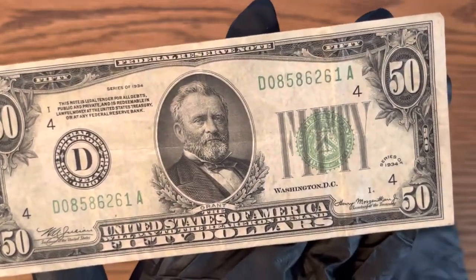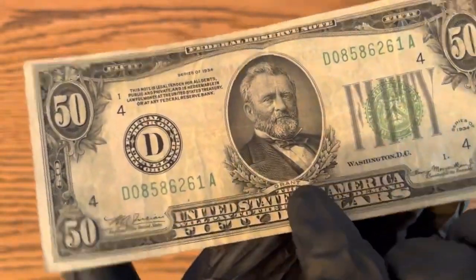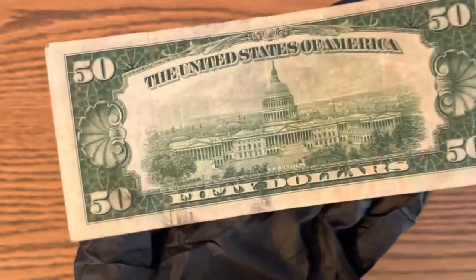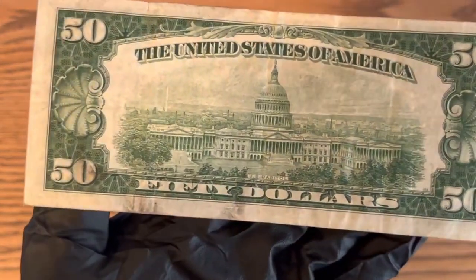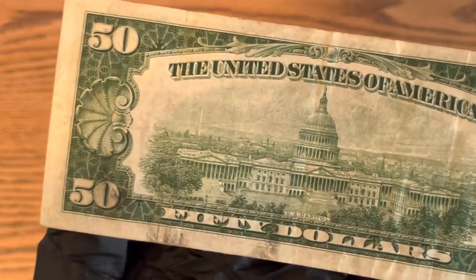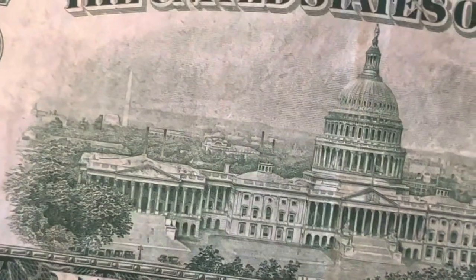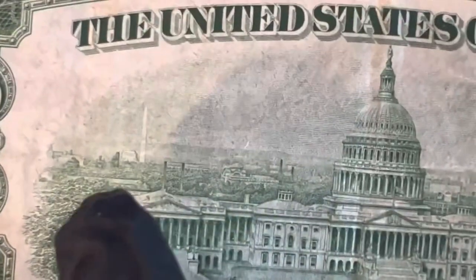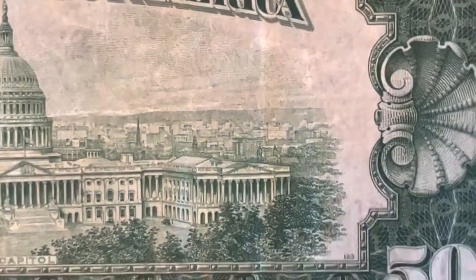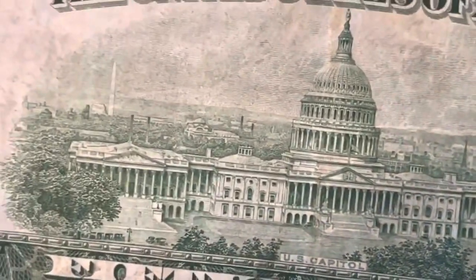Even though it's very circulated, this bill is almost 90 years old, which is very cool for a collector's item. One of my favorite things about the older series bills is you can really look at the detail — you can really see the city behind the portrait. Look at that detail, which I find really interesting.